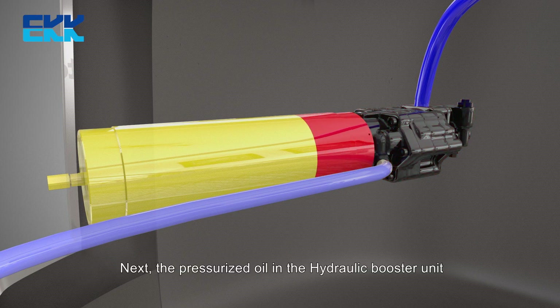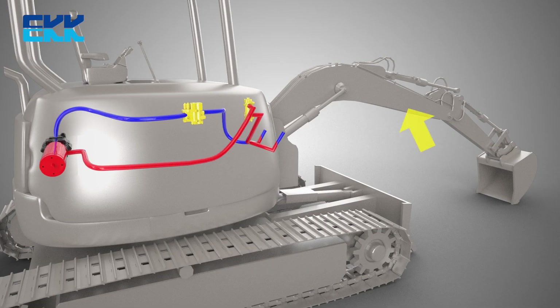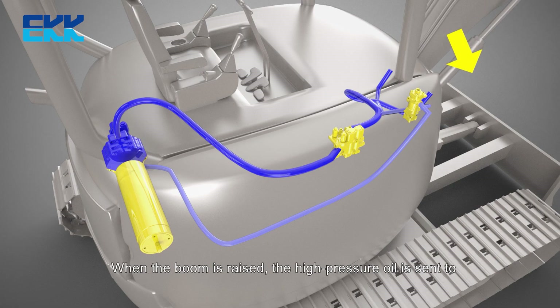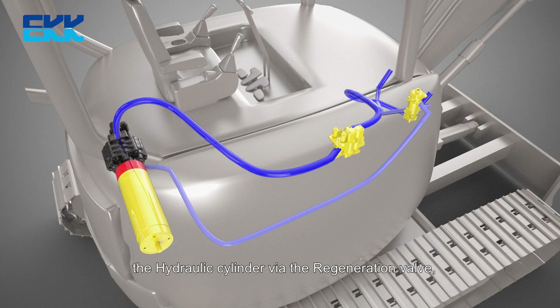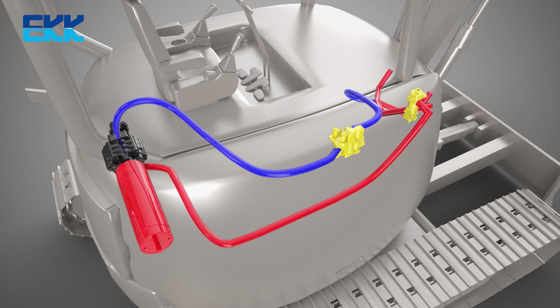Next, the pressurized oil in the hydraulic booster unit is stored in the hybrid accumulator. When the boom is raised, the high-pressure oil is sent to the hydraulic cylinder via the regeneration valve, thereby reducing the output of the hydraulic pump and reducing fuel consumption.